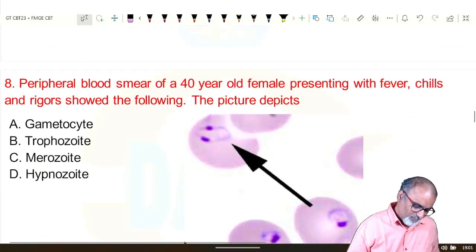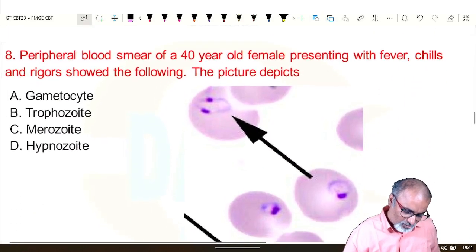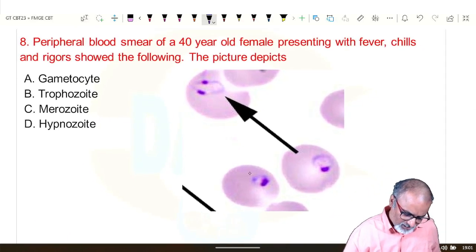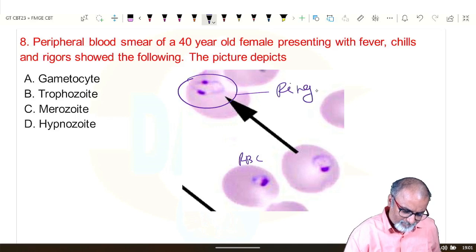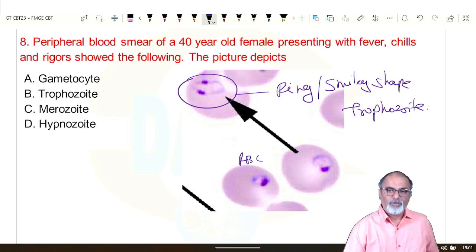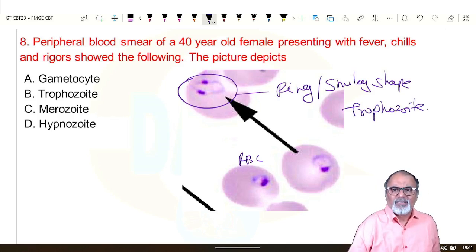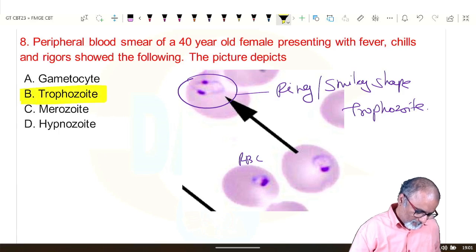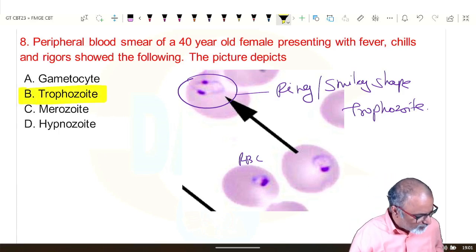Next: peripheral blood smear of a 40-year-old female presenting with fever, chills, and rigor. The image shows RBCs producing a typical ring shape or smiley shape — this is the trophozoite stage, typical ring-shaped or smiley-shaped trophozoite seen in malaria.